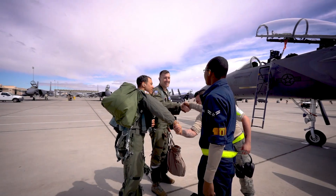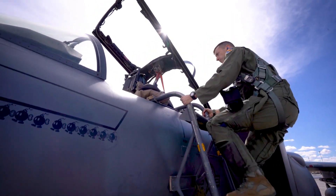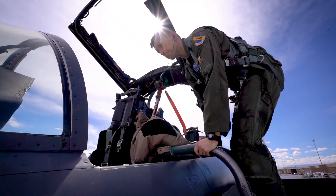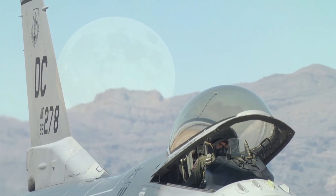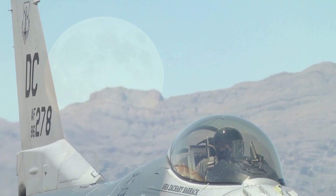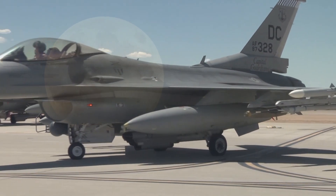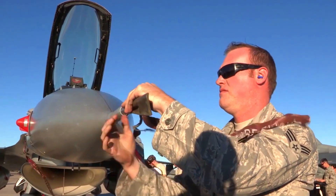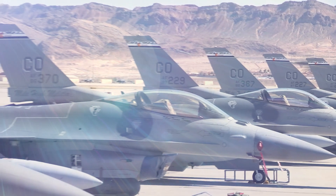In addition to combat roles, the F-15EX also has an important role in surveillance and reconnaissance operations. With advanced sensor systems, the aircraft can collect data and provide invaluable intelligence to support military operations. This capability is particularly useful for maintaining border security and detecting emerging threats from time to time.